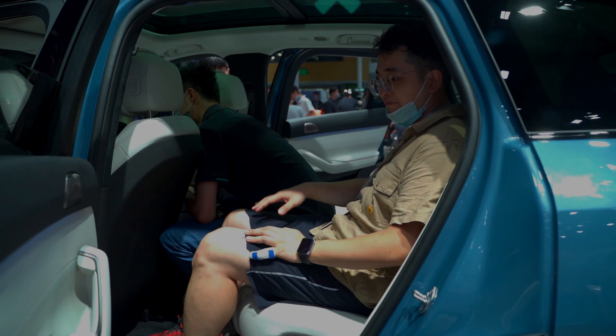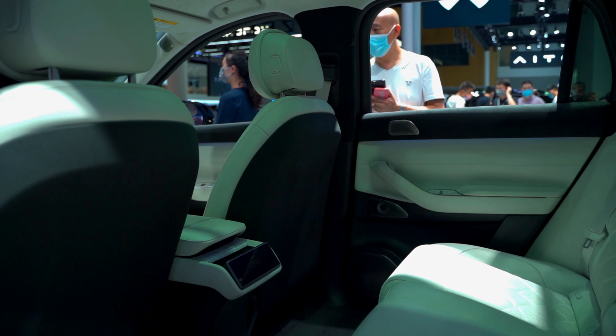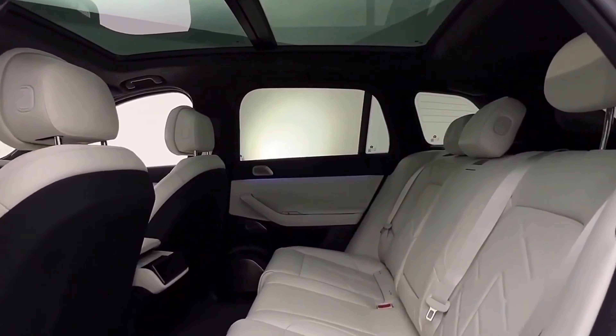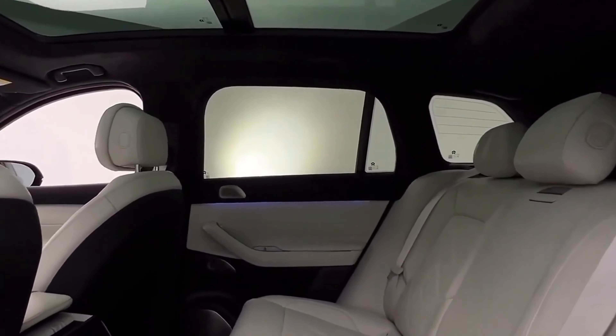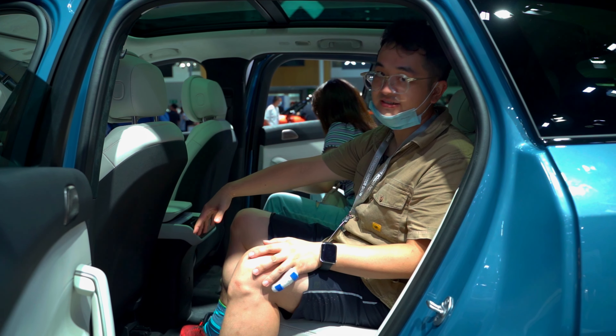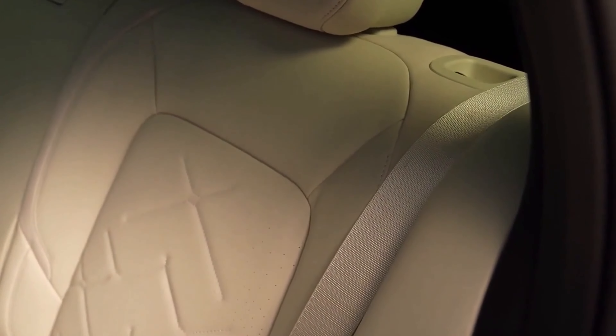The back seat of the New ES7 is quite wide and spacious. Not only the head space but also the leg space is quite enough. Both your head and your feet are given a very comfortable environment.